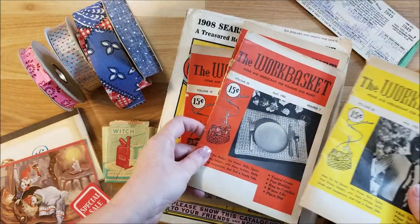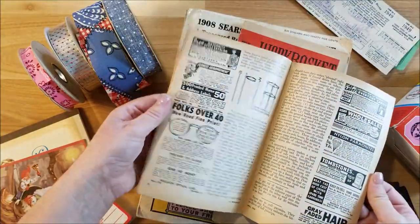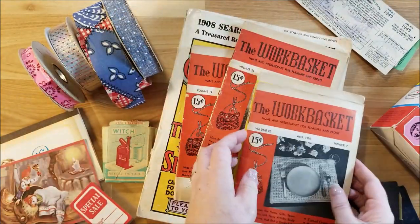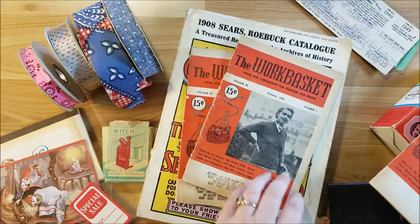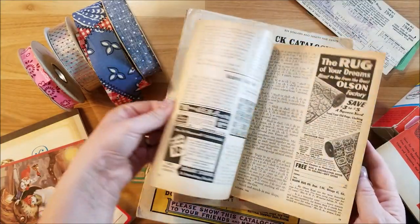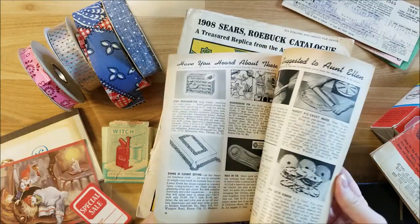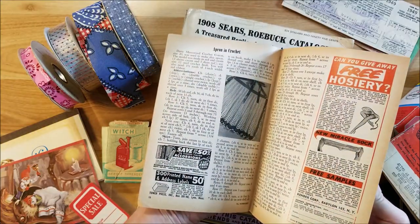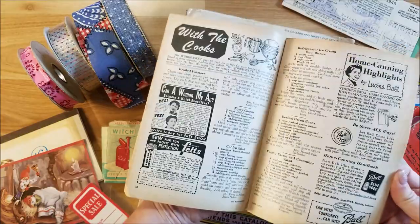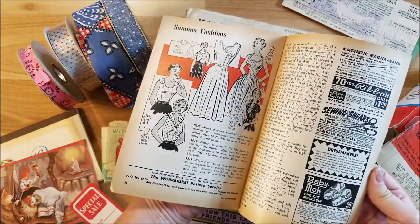There's this one from April that has recipes and flower stuff in it — those are really cool. There's another one from October, and then this one from June. Look at that — 'The New Miracle Sock' — that's what we need! Really cool.